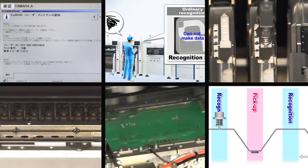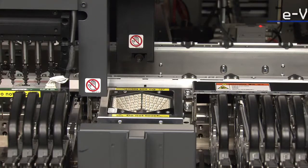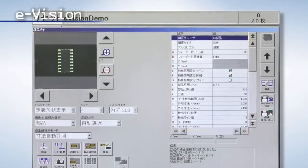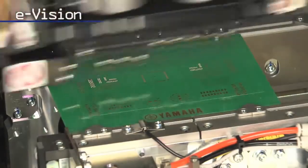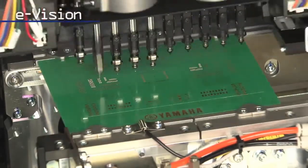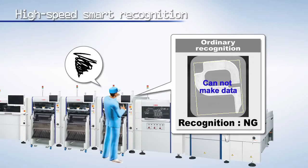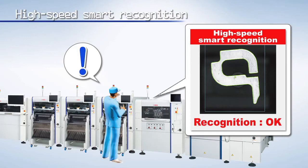Z-Lex is loaded with all types of features and functions to support high-quality mounting without requiring special operator skills. First is e-Vision, which automatically acquires the component's contour dimensions, lead information, and offset type, and creates the component's data. Components that vary from production specs are traced and processed by automatic data tuning. Another great function is high-speed smart recognition, capable of smoothly and efficiently creating data for components with special shapes whose dimensions are not easily converted to numerical data.